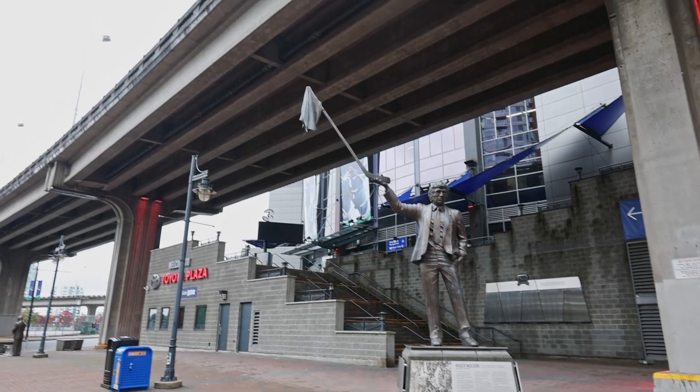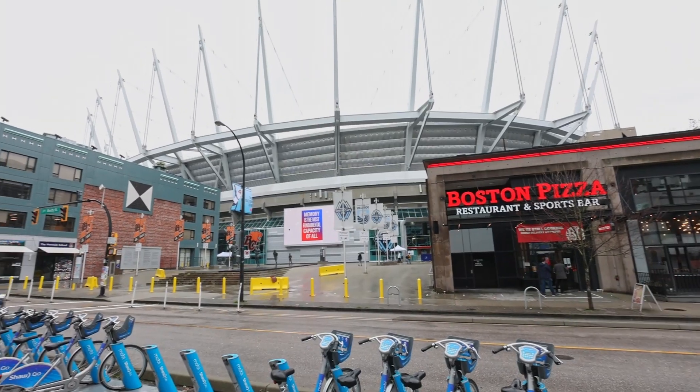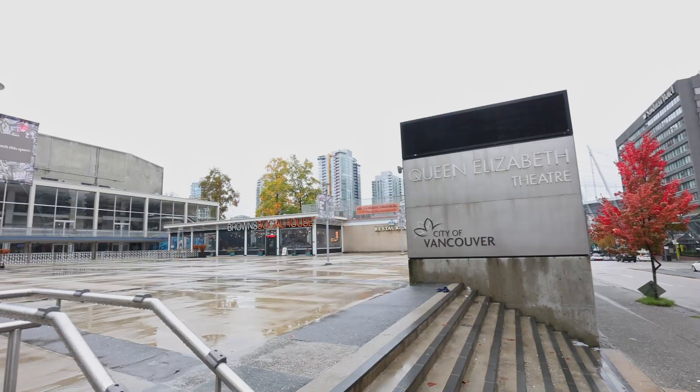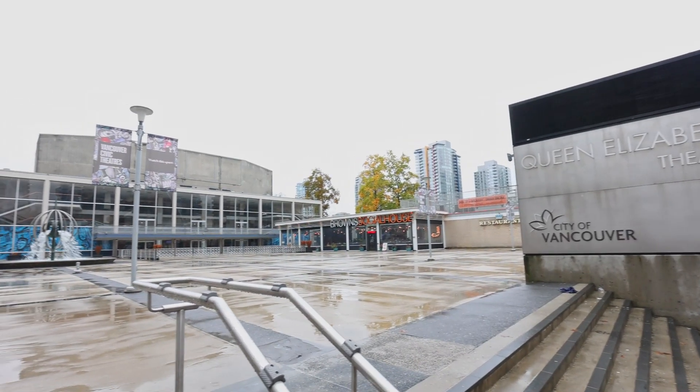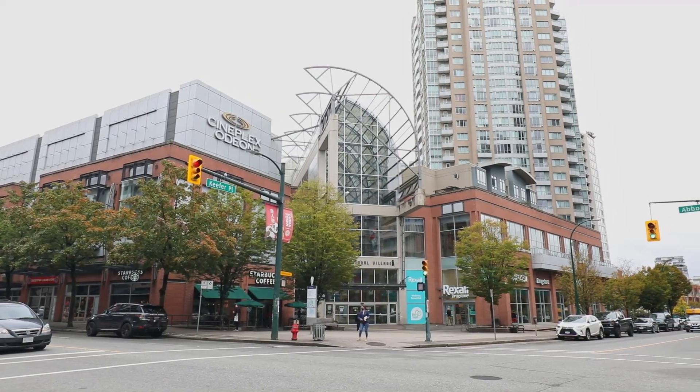If you enjoy sports or major music concerts, this is the place to live as Rogers Arena and BC Place are just a short walk away. There is lots of entertainment nearby at Queen Elizabeth Theatre, Vancouver Playhouse, Vancouver Art Gallery, and Cineplex Odeon Theatre.